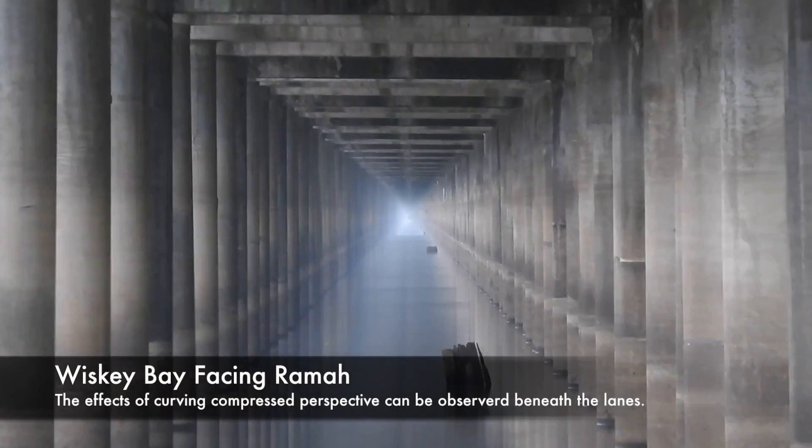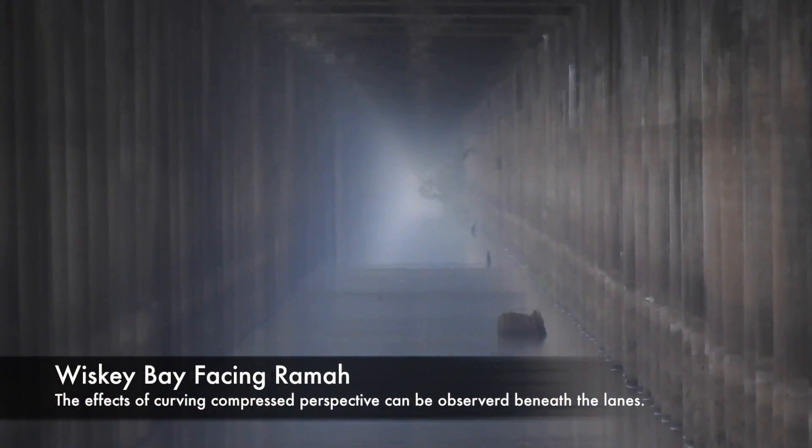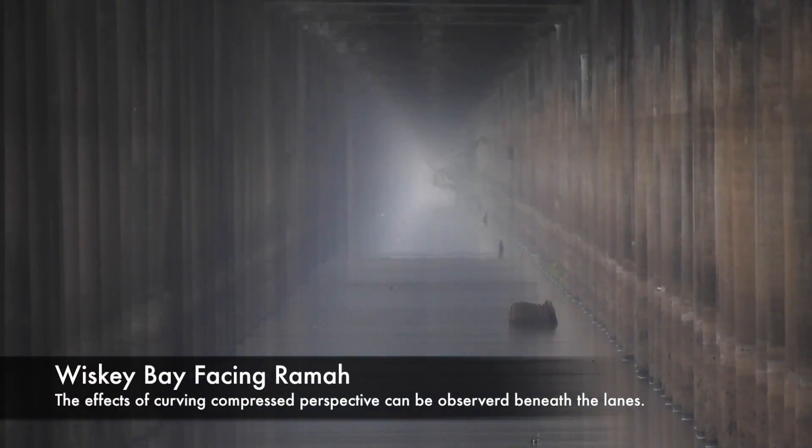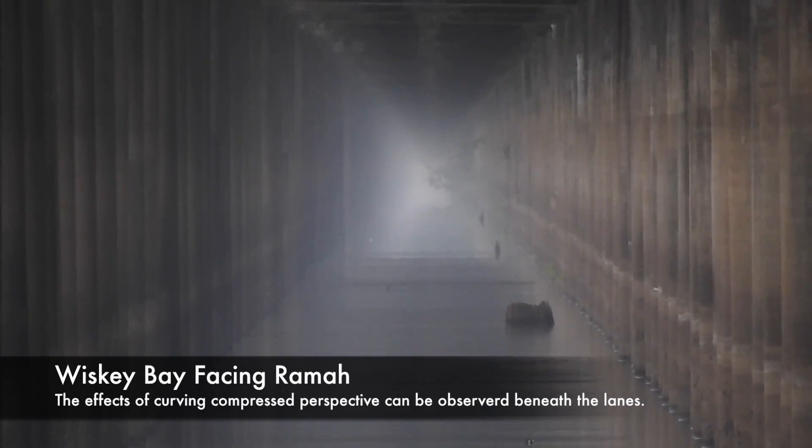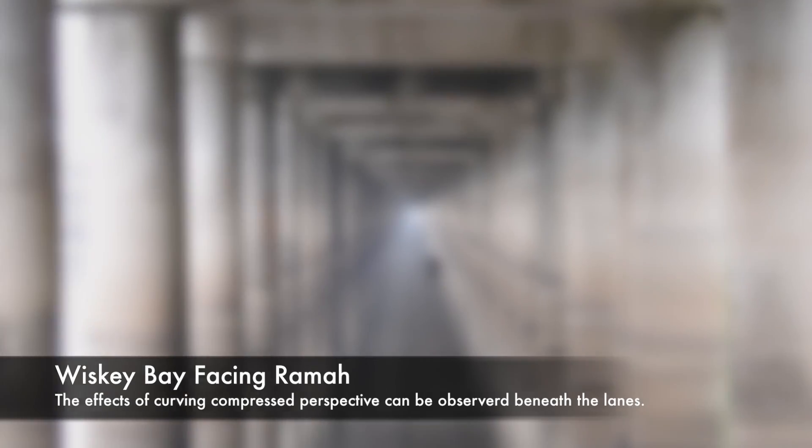Bonus material — this is from under the bridge. And even from under the bridge, you can see what appears to be a curving hallway. Yep, even the curve is visible here in the classic demonstration of perspective.